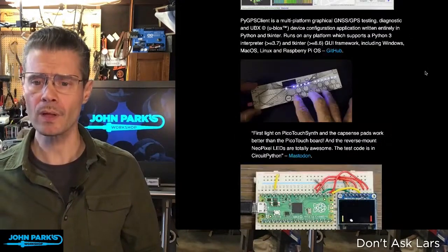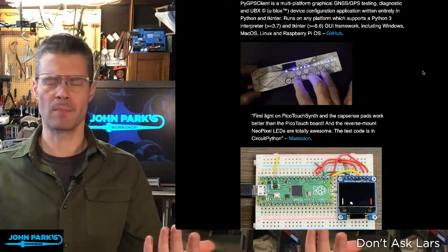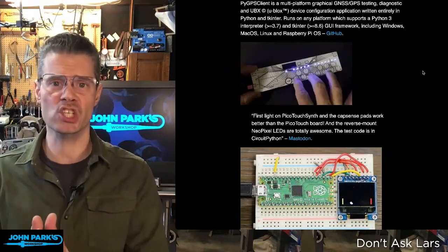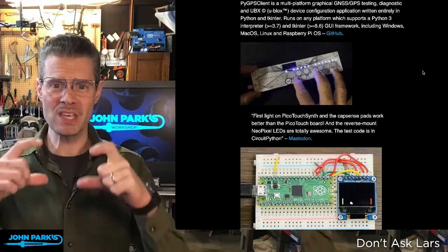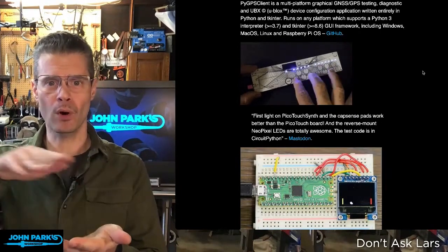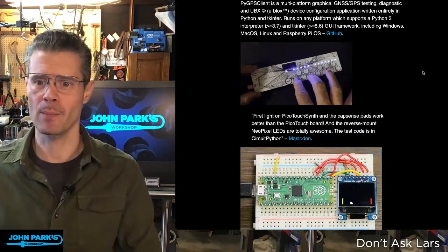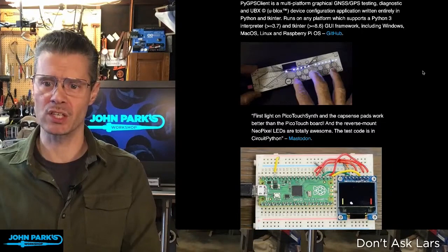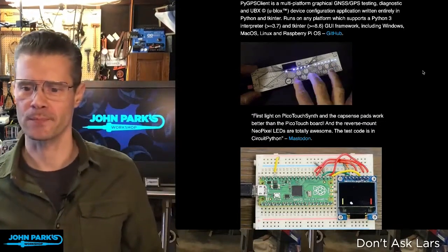Here's another really nice one — this is Toddbot, everyone's Toddbot, he's the world's Toddbot. He created a really cool PicoTouch synthesizer, another in his ever-growing series of small PCB-based synthesizer things. This one has an octave keyboard of capacitive touch and also has reverse mount NeoPixels pointing up. There are some tests up there — this was a link on Mastodon. You can go there and check it out or just enjoy this gif of Todd touching it, because it's a touch synth.